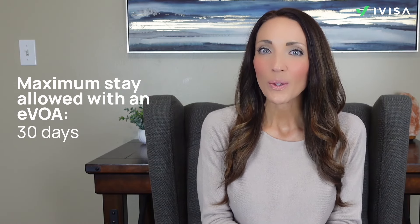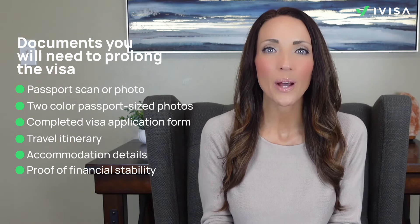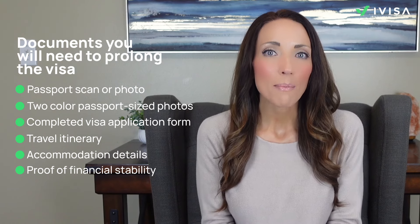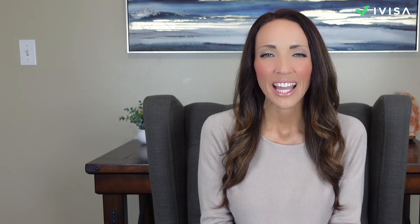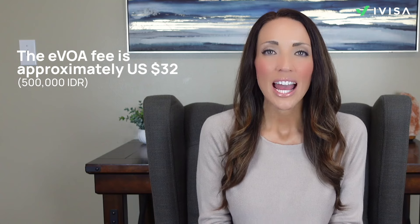Once you're in, you can stay for 30 days. If you wish to extend your stay for another 30 days, you can do so by visiting the local immigration office at least a week before your visa expires to avoid any issues. Gather essential documents like your passport scan or photo, at least two recent color passport-sized photos, the completed visa application form, itinerary, accommodation details, and proof of financial stability. The EVOA fee is approximately $32 US dollars or 500,000 IDR. Children also need this visa to enter Indonesia, and parents or legal guardians can apply on their behalf.